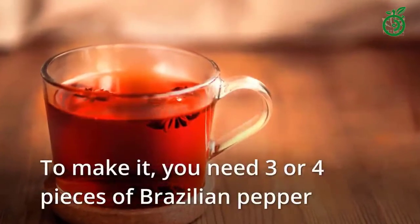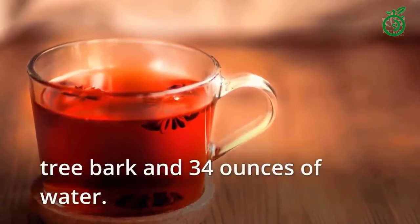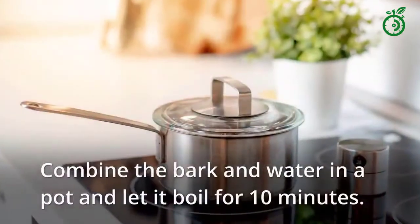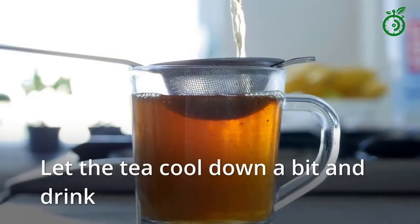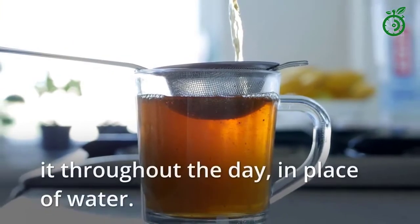To make it, you need 3 or 4 pieces of Brazilian pepper tree bark and 34 ounces of water. Combine the bark and water in a pot and let it boil for 10 minutes. Let the tea cool down a bit and drink it throughout the day in place of water.